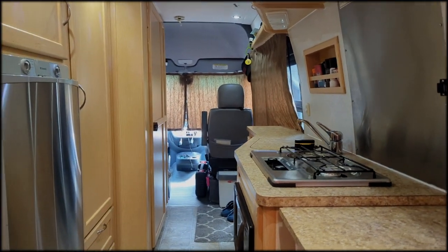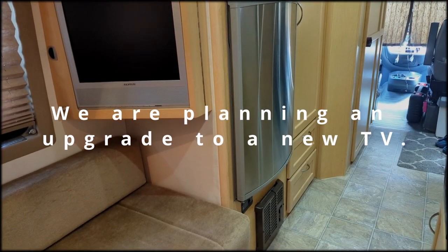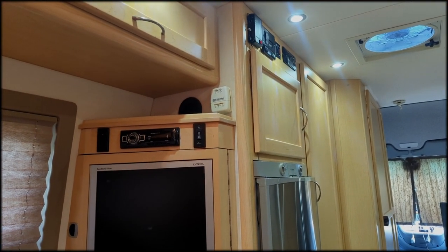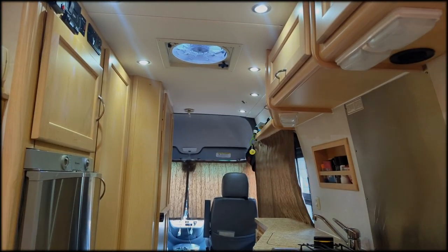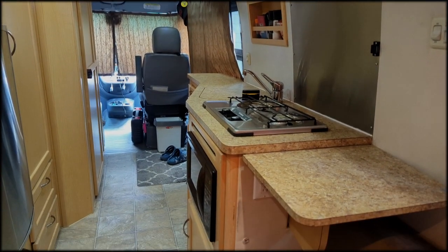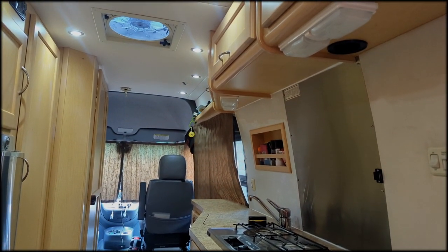It has pretty much everything we need. It's been really good for traveling light. We don't like to stay in one spot too long, so it's been great for quick travel. It's got everything — bathroom, shower, fridge, stove, everything. We've had great luck with this van; it's been good.